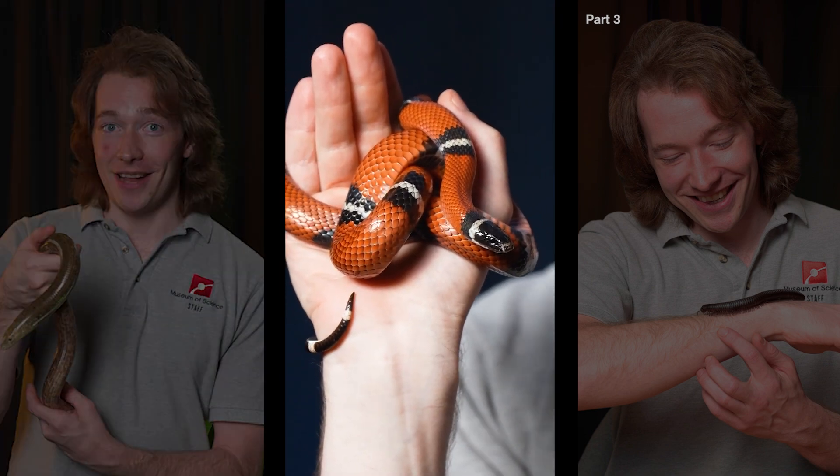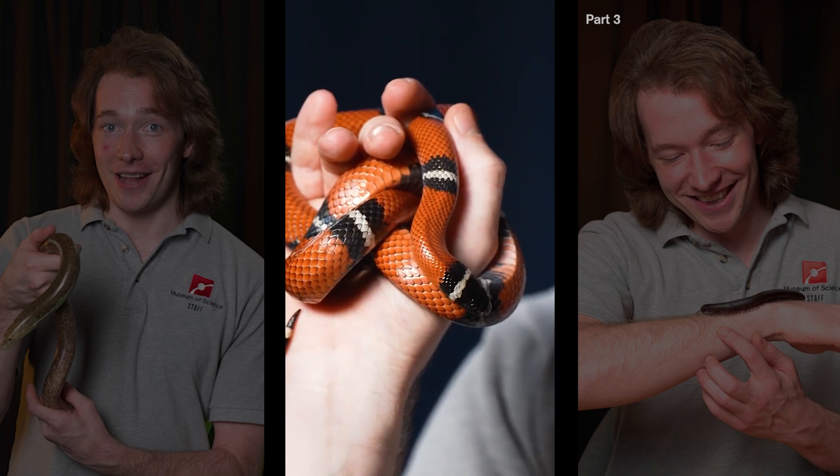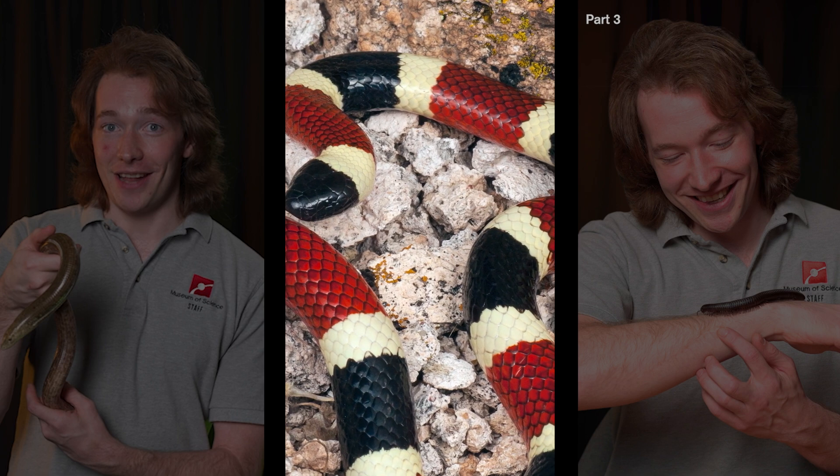Am I holding a venomous coral snake or a harmless milk snake? I really hope it's the second one. This is Pablo, the Sinaloan milk snake — a species from northwestern Mexico. And this is a photo of a Sonoran coral snake, also found in northwestern Mexico.